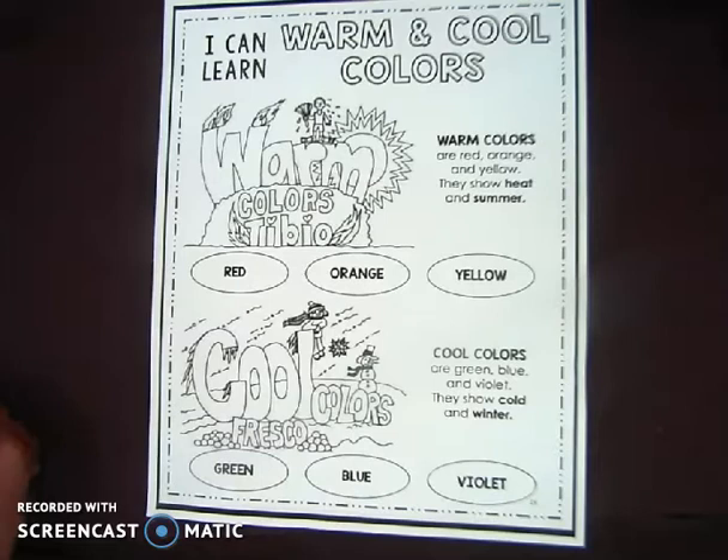Today we're going to cover our 'I Can Learn Warm and Cool Colors' worksheet. Warm colors are red, orange, and yellow — when you look at those colors you tend to think of heat and summertime. Cool colors are green, blue, and violet.